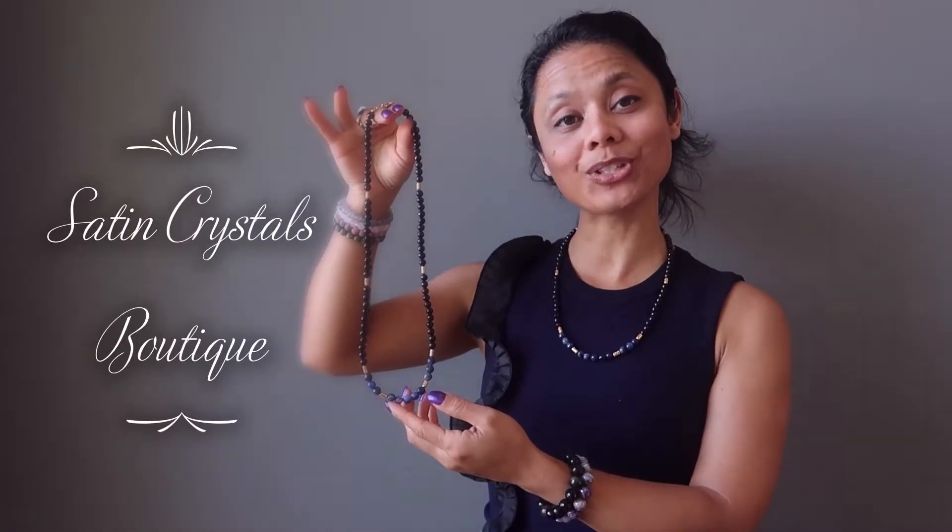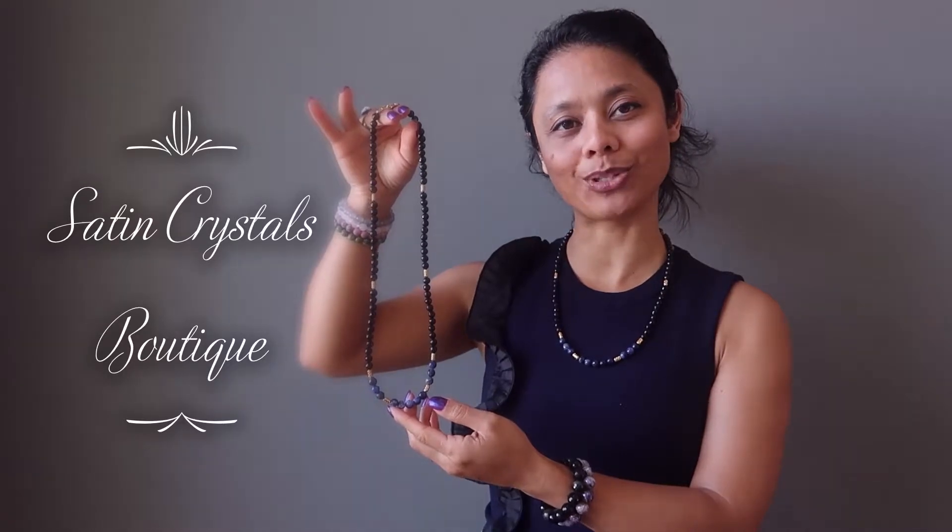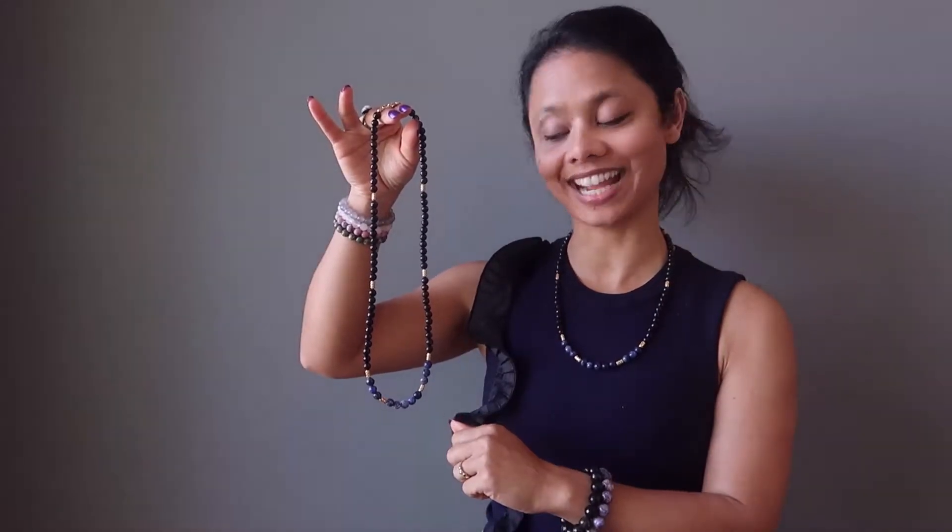Hi, my name is Sheila Satin and I'm the jewelry designer here at the Satin Crystals Boutique. Today I'm going to show you some tourmaline and sodalite necklaces.